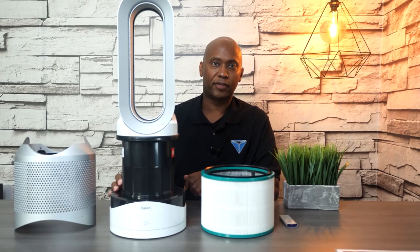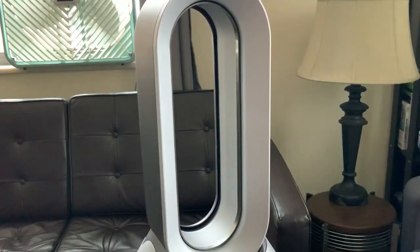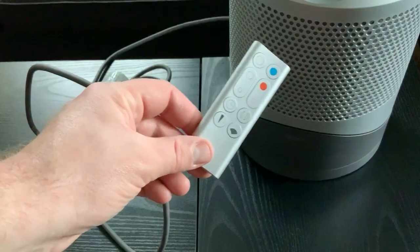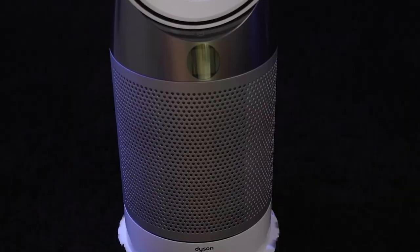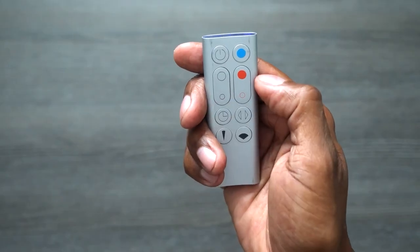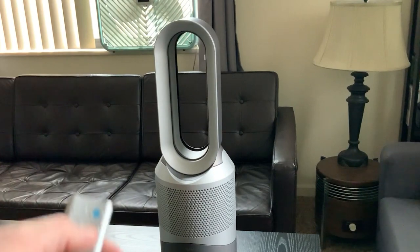Say goodbye to stuffy air and enjoy a constant flow of fresh air. Customizing your experience is easy with the HP01 — you can adjust the settings to suit your preferences, whether you want a gentle breeze with oscillation or a timed shutoff for added convenience. Maintaining the HP01 is hassle-free too. The filter is simple to replace, and the machine will even notify you when it's time for a new one, ensuring optimal performance. Choose the Dyson Pure Hot & Cool HP01 to create a healthier, more comfortable, and versatile indoor environment for yourself and your family.